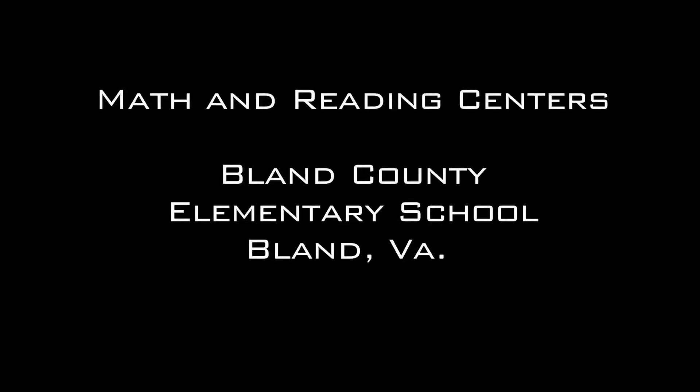My name is Erin Buttrey and I teach kindergarten at Bland County Elementary. The activities that we purchased — for instance, I purchased different games that were hands-on for students and also centers that we could print off. They had everything made and we printed them off, laminated them, and put them in different containers based on the topics that we teach.